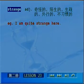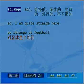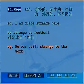Next one is strange。strange作为形容词表示奇怪的、陌生的、生疏的、外行的、不习惯的等一系列相关含义。比如说，I'm quite strange here，我对这里相当不熟悉。再比如说，be strange at football，翻译成对足球来讲是个外行。He was still strange to the work，他对工作还有一种生疏感。